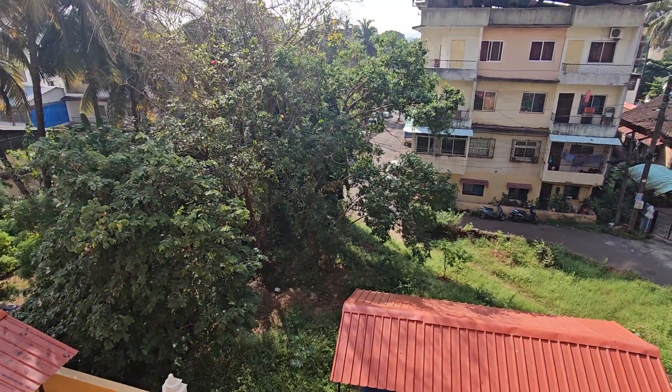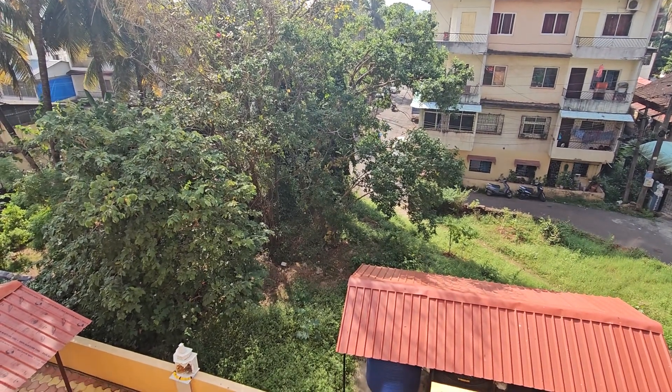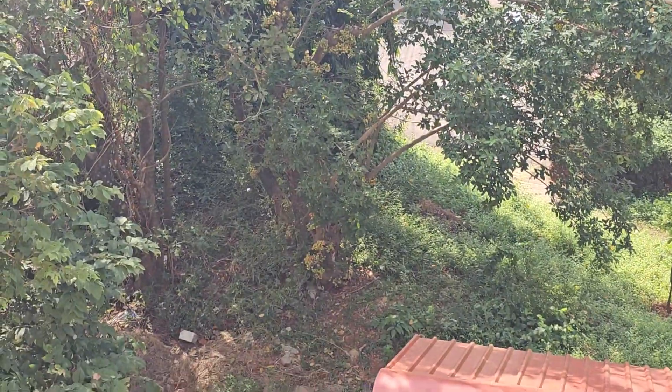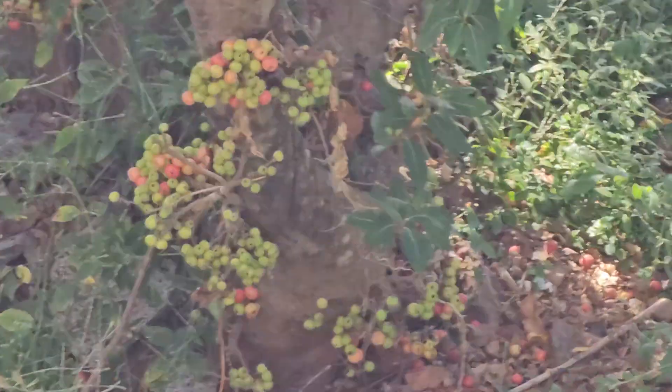This is a cluster fig tree next to our building at Anshabhad Mopsa, which is now fruiting, bearing heavy fruits in big, huge bunches.